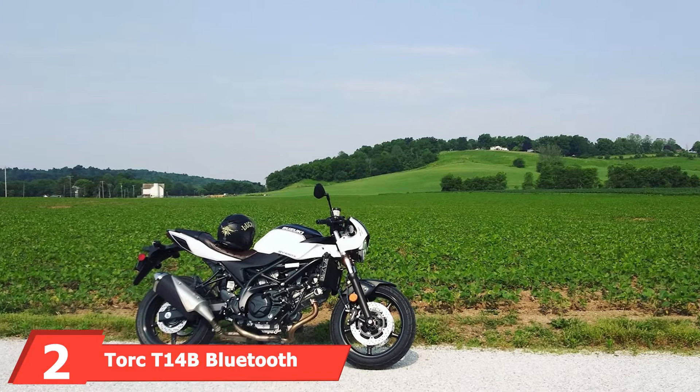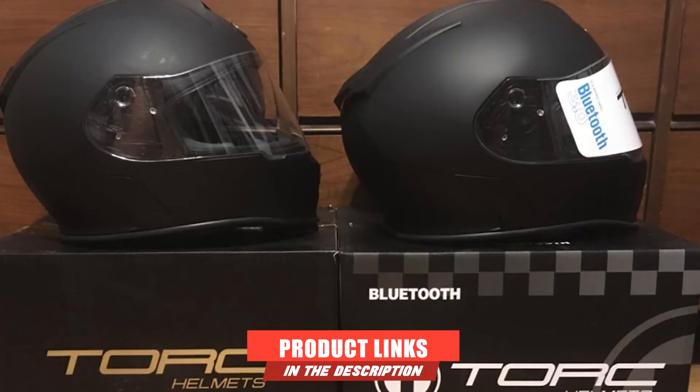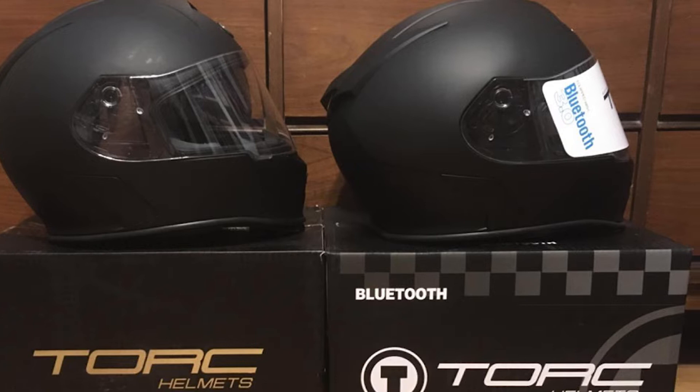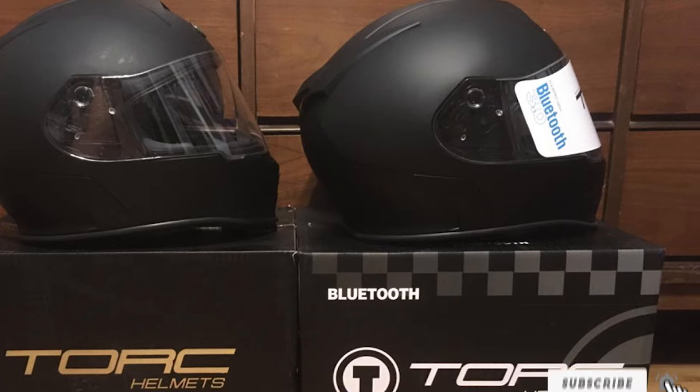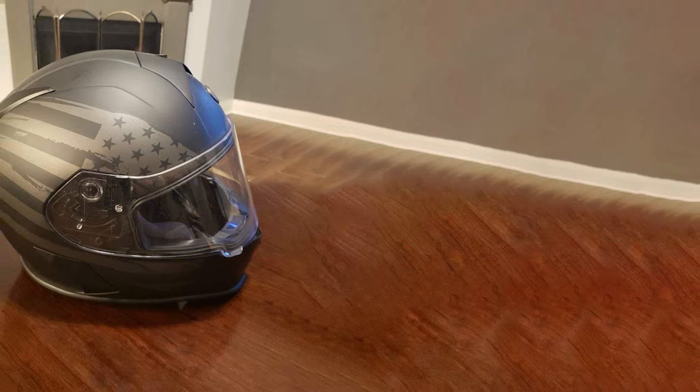Moving on to number two, we have the Torx T14 Bluetooth Integrated Mako Full Face Helmet. The Torx T14 promises advanced protection and offers a lot of options, with sizes ranging from XS all the way to XXL and a variety of colors to choose from. The T14 is one of our top picks because of its options and tech features, including noise cancellation to help reduce wind noise while on a call.